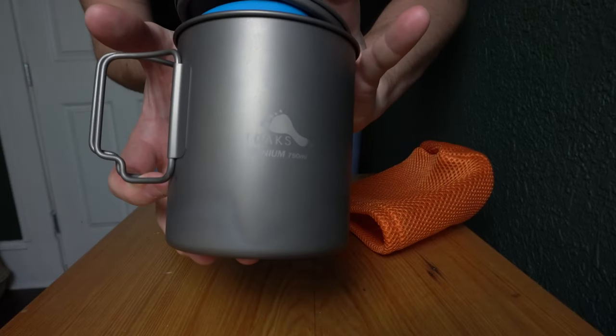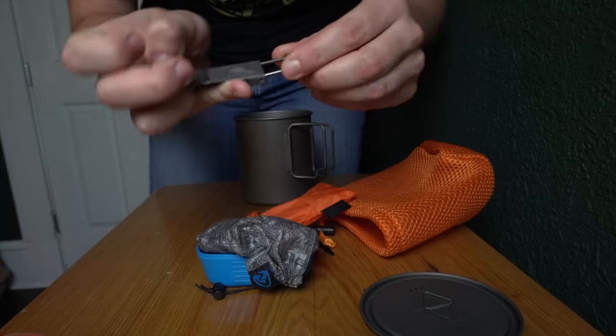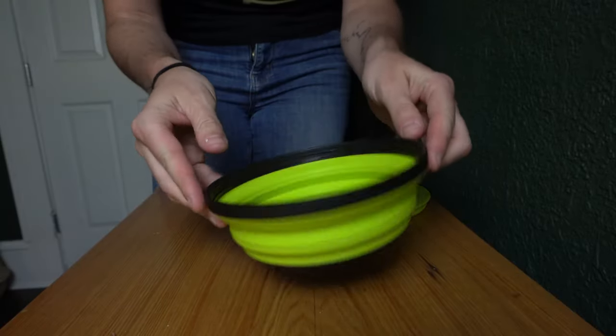For food I'm going to be bringing two dehydrated breakfasts and two dehydrated dinners, plus a whole bunch of snacks. I often like to make my own meals but this week has been really hectic, so dehydrated meals are super convenient. For a camp stove I'm bringing a Toques 750-milliliter titanium pot with a little can of fuel, a camp cup, and a titanium spork. I'm also bringing a flask of whiskey — it's a Nalgene flask from REI.